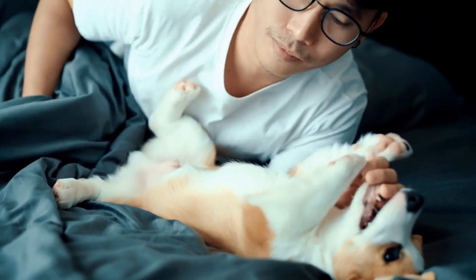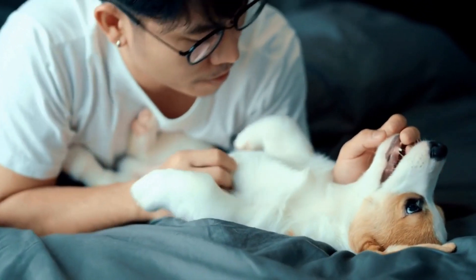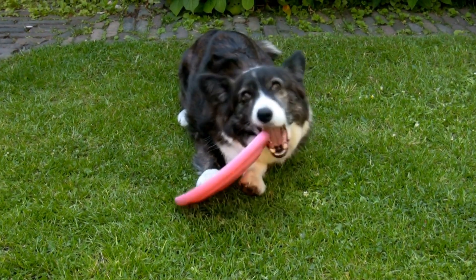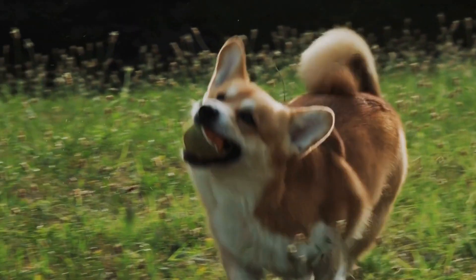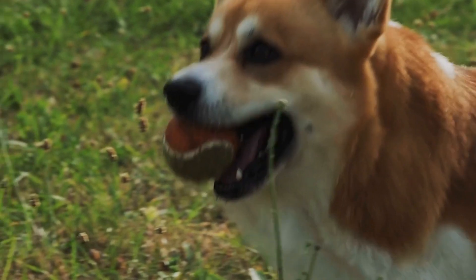Six: socialization. German Shepherds are known for their protective nature, and proper socialization is crucial for their mental stimulation. Expose your dog to new environments, people, and other animals from an early age. This will prevent them from becoming anxious or aggressive in unfamiliar situations and keep them mentally stimulated as they learn to navigate different social scenarios.